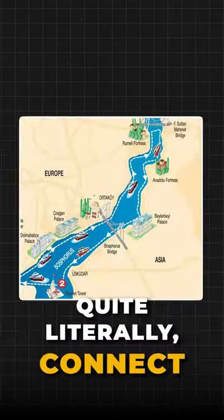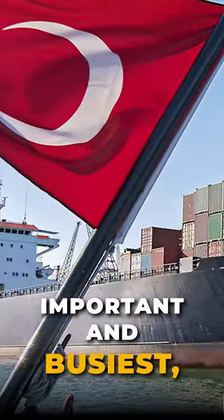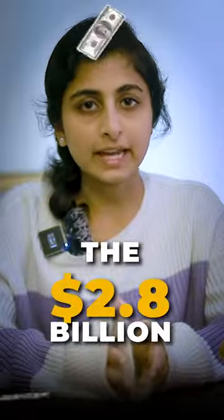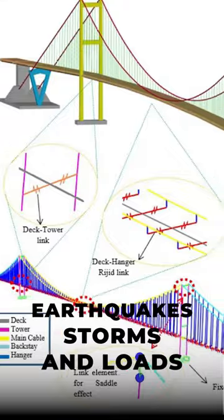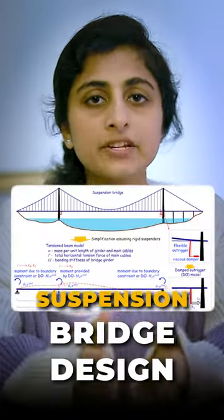This remarkable feat of engineering literally connects Europe to Asia and covers one of the most important and busiest trade routes. The 2.8 billion mega-project had to withstand earthquakes, storms, and loads because of the size of ships using the strait, so engineers opted for a suspension bridge design.